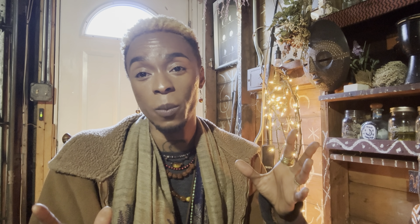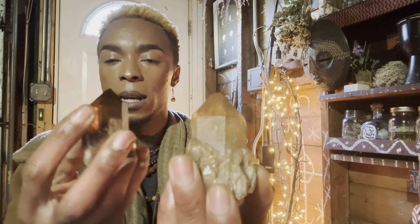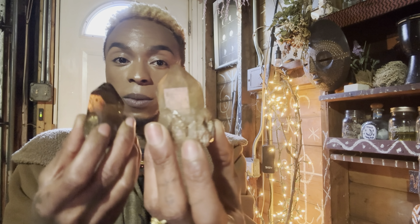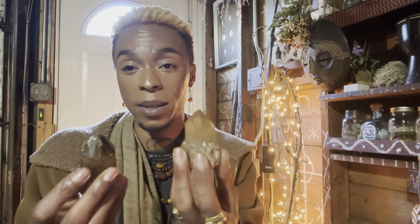Citrine is one of my favorite gemstones and I highly recommend it. When it comes to darker versus lighter citrines, that's all personal. This one is a lot more smoky and this one is a lighter orange — that's all personal. I do feel that the darker colors have more protective energy, while the lighter colors give that natural abundance vibe of citrine. I highly recommend either one.